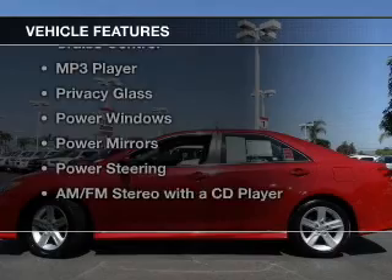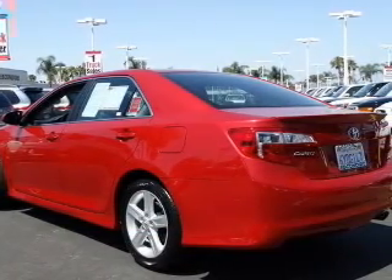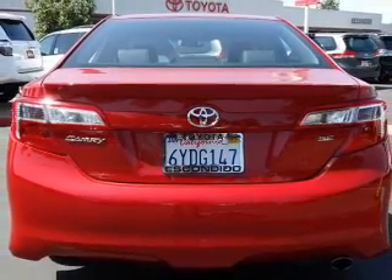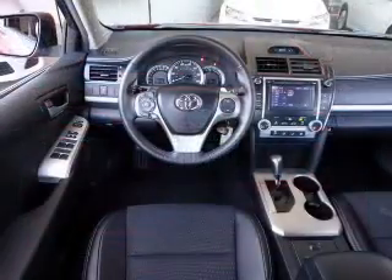The features include digital audio input, tilt-and-telescopic steering wheel, power seats, cruise control, an MP3 player, privacy glass, power windows, power mirrors, power steering, and AM-FM stereo with a CD player.